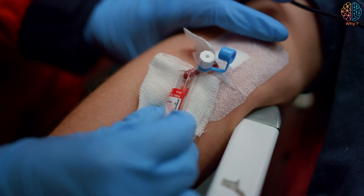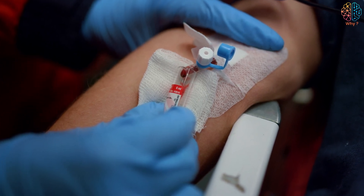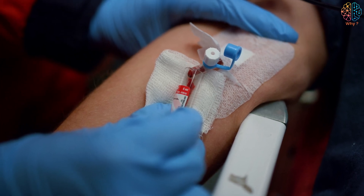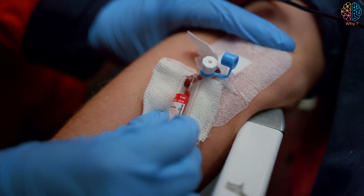Characteristics of Veins: Veins are located closer to the surface of the skin compared to arteries. In addition, the walls of veins are thinner and less dense than the walls of arteries.